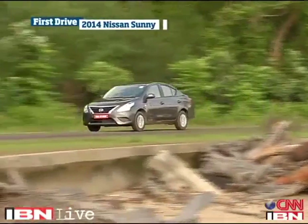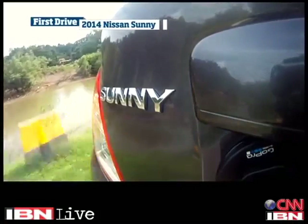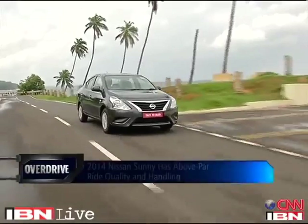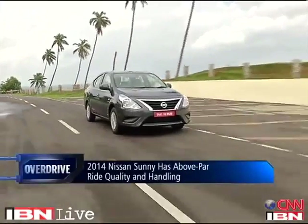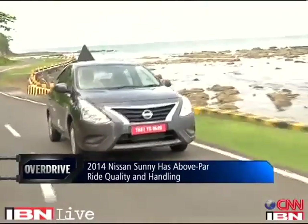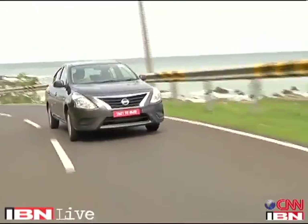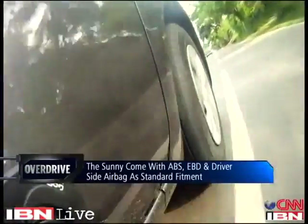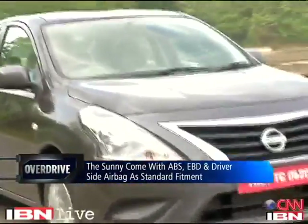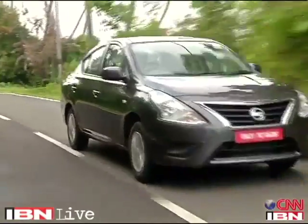In terms of dynamics, nothing much has changed — same suspension setup, same dimensions and same tyres. One thing we must absolutely give credit to Nissan for is that they've made safety a priority by offering ABS, EBD and a driver airbag as standard across all variants. In fact, the top-end XV variant also gets passenger and side airbags. So not only does it boast loads of interior room and boot space, it is also one of the safest cars in this segment — features that make it quite lucrative as a family sedan.